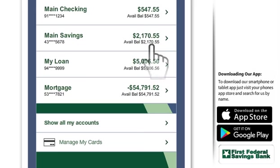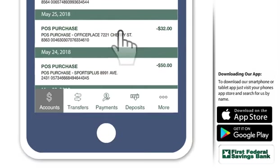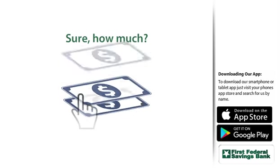Then, quickly glance over your balances. Review transactions. And if you'd like to make a transfer, just tell us how much.